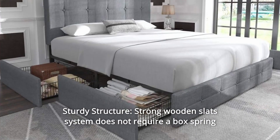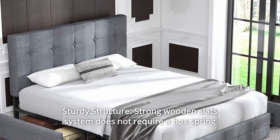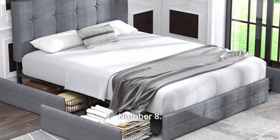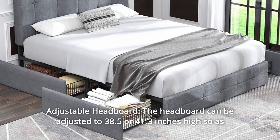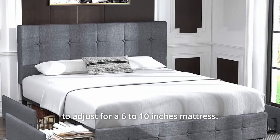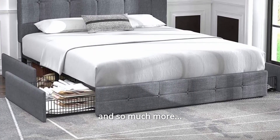Number 7: Sturdy Structure — a strong wooden slats system does not require a box spring or any other additional foundation. Number 8: Adjustable Headboard — the headboard can be adjusted to 38.5 or 41.3 inches high to accommodate a 6 to 10 inch mattress. And so much more.